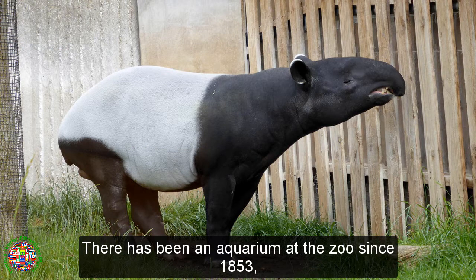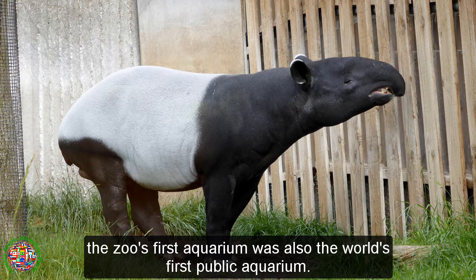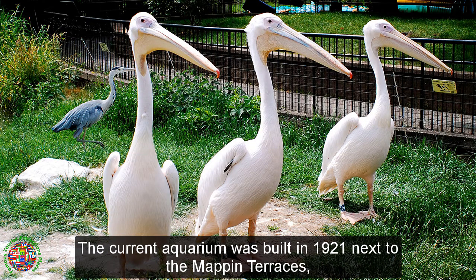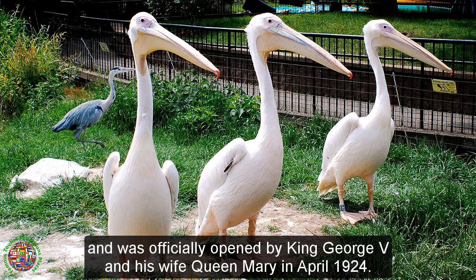There has been an aquarium at the zoo since 1853. The zoo's first aquarium was also the world's first public aquarium. The current aquarium was built in 1921 next to the map terraces, and was officially opened by King George V and his wife Queen Mary in April 1924.